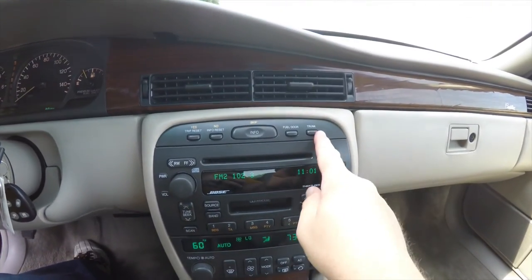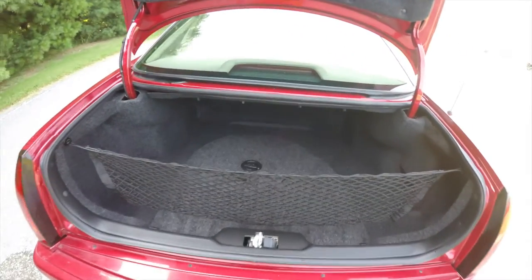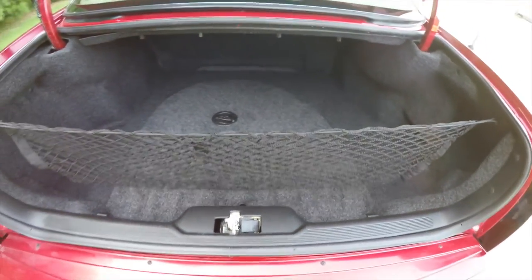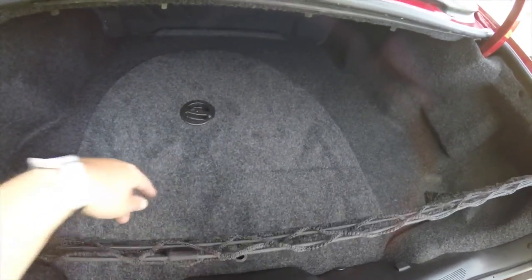To open the trunk is easy — just press the trunk release button on the dashboard. The luggage area is very nice and spacious, and there's also a cargo organizer net. The spare tire with jack and tools is underneath the floor partition.